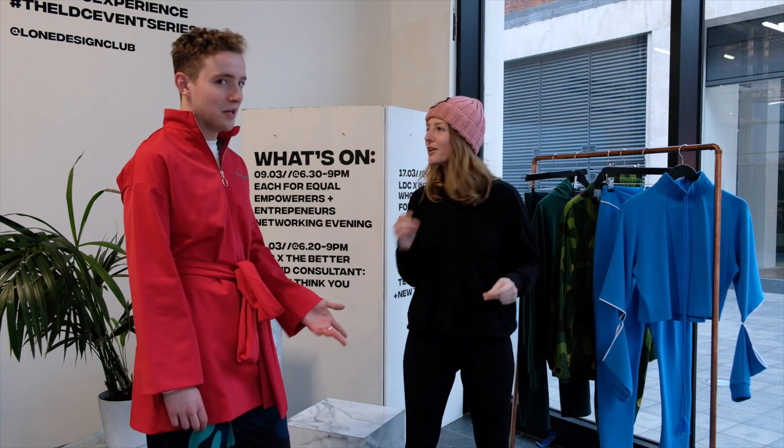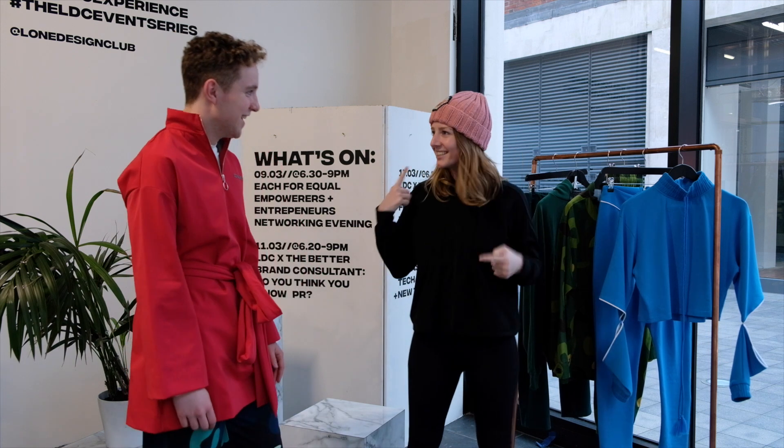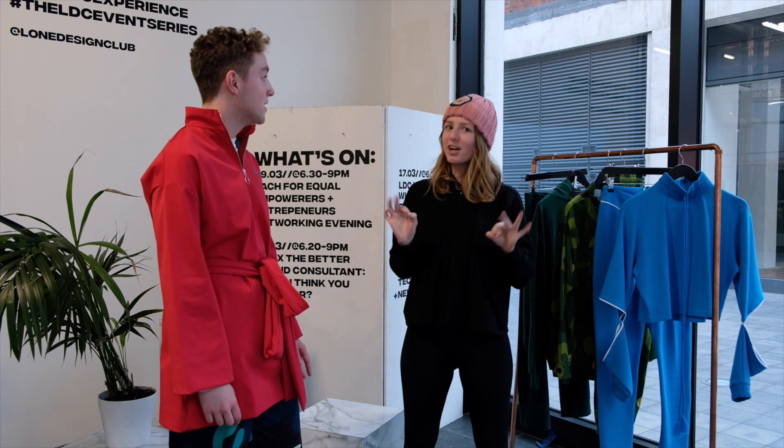The beanie is a fabulous touch — keeps you warm when you're climbing Kilimanjaro. It's hand knitted by Claire of Asmus. That's amazing, so very lovely.